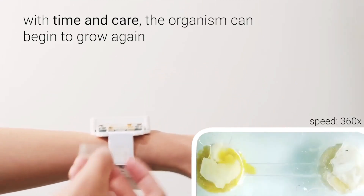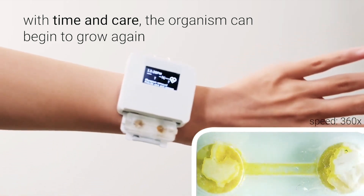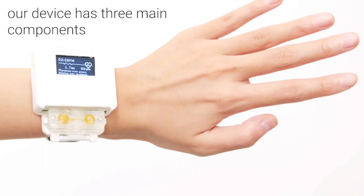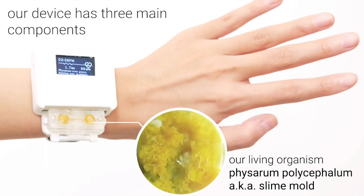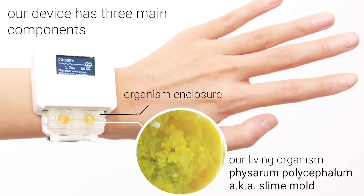The watches were designed and built by Liu to tell time and measure the wearer's heart rate. However, the second function is dependent upon the health and unique characteristics of Physarum polycephalum, a species of slime mold sometimes called the blob, for its rapid growth, resilience and curious maze-solving abilities.